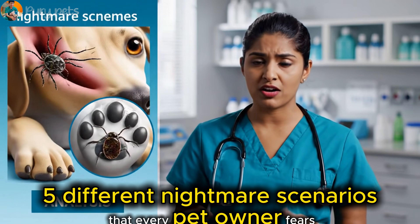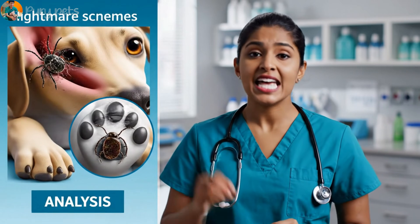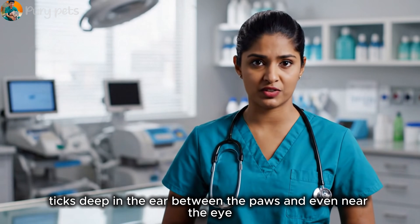This video shows five different nightmare scenarios that every pet owner fears: ticks deep in the ear, between the paws, and even near the eye.